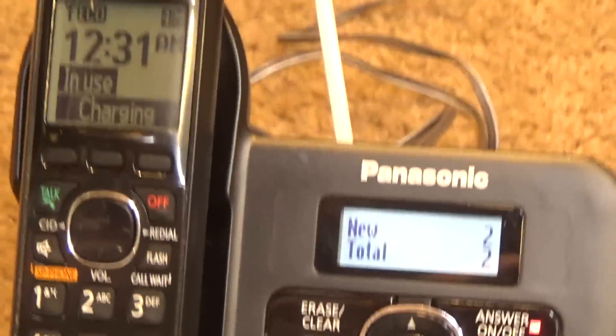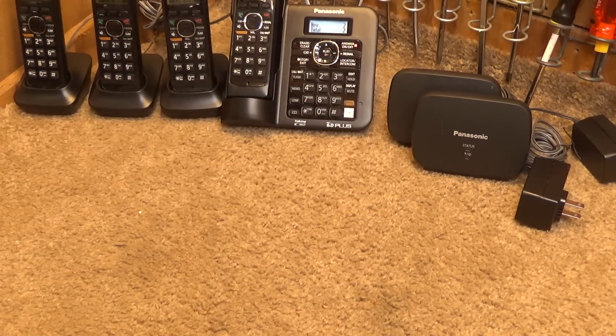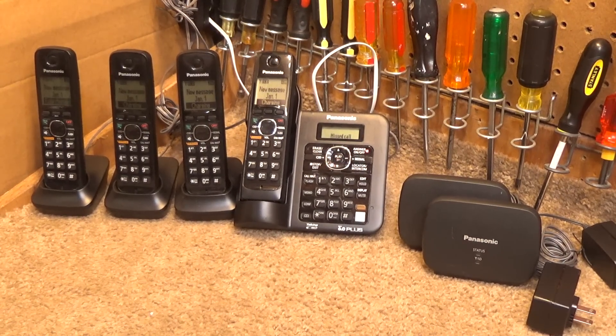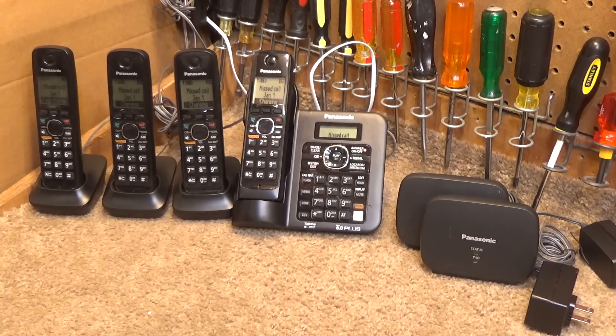End of final message. So that's a fairly average quality answering machine — I wouldn't say it's great, but it's not terrible either. Those seem to work, at least the handset that was tested and the base. Thank you for watching. Goodbye.